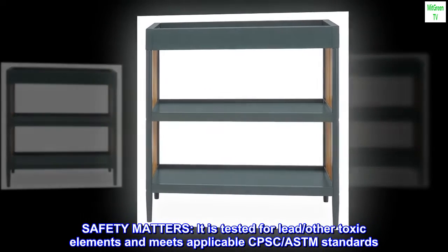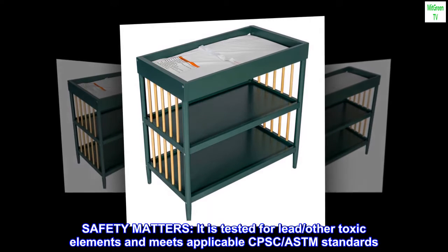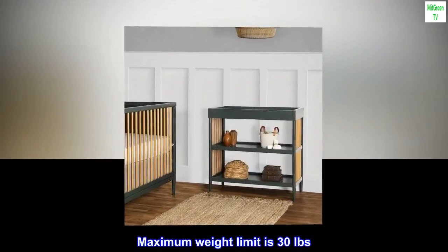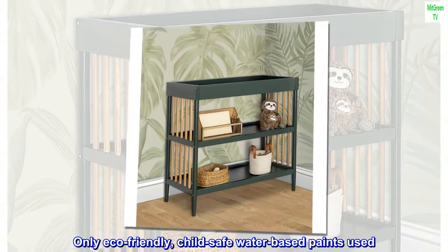Safety matters. It is tested for lead and other toxic elements, and meets applicable CPSC and ASTM standards. All tools for assembly are included. Maximum weight limit is 30 pounds. Only eco-friendly, child-safe water-based paints are used.